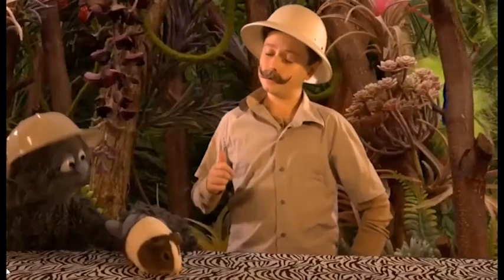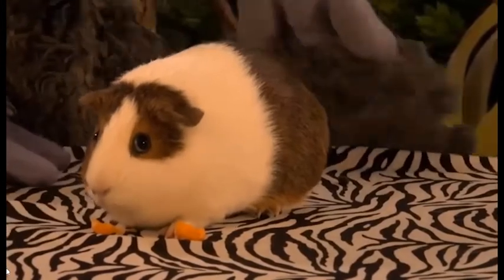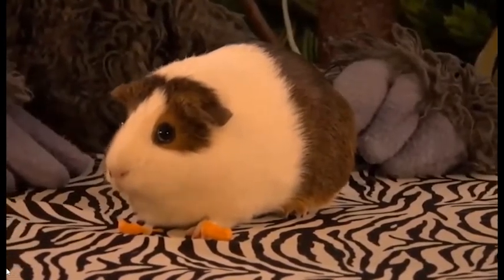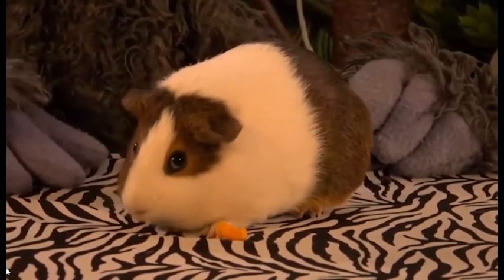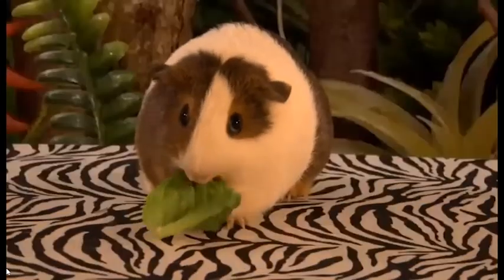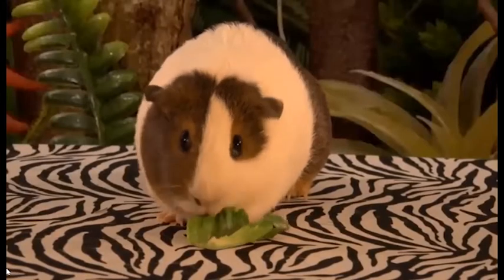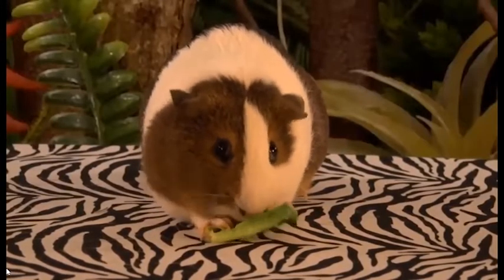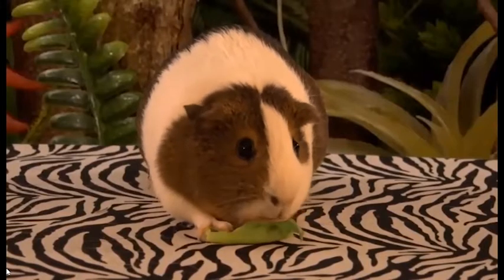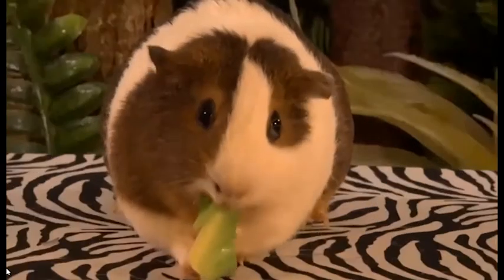Guinea pigs are vegetarians — they eat fruit, vegetables, and hay. Some people keep guinea pigs as pets. The domestication of guinea pigs is believed to have occurred from 4,000 to 7,000 years ago. Guinea pigs are herd animals and do best when they live in pairs or groups. Guinea pigs cannot manufacture vitamin C, so they enjoy eating fruits and vegetables high in vitamin C, like oranges, kale, green and red peppers, broccoli, and tomatoes.